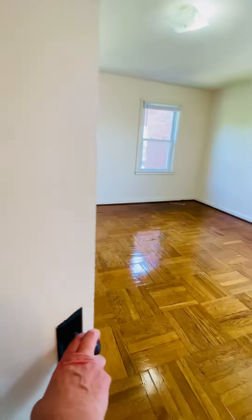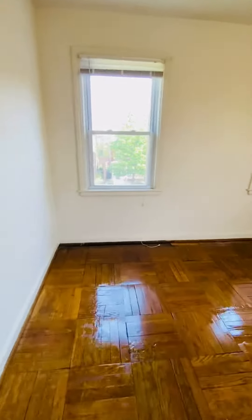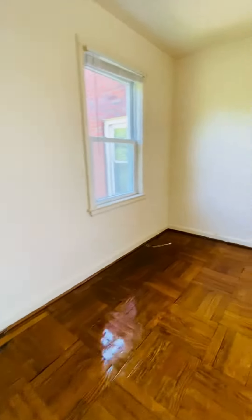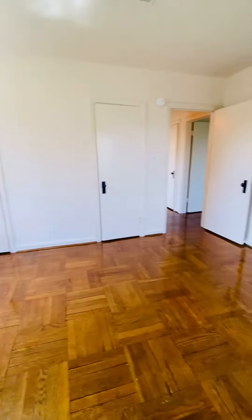This is the first bedroom, and it's the larger of the two bedrooms. It has two closets.